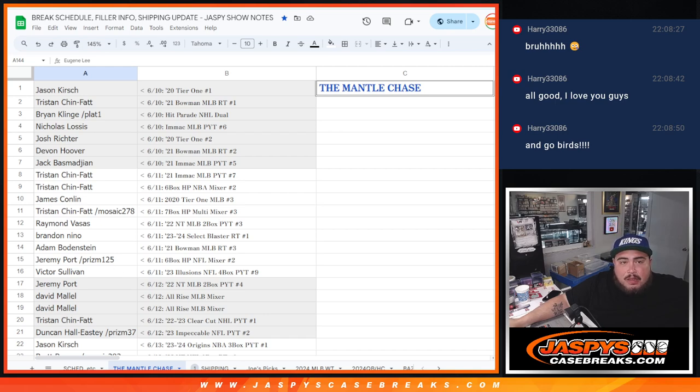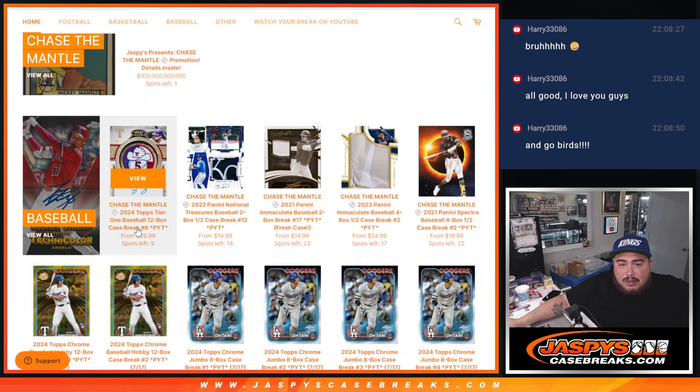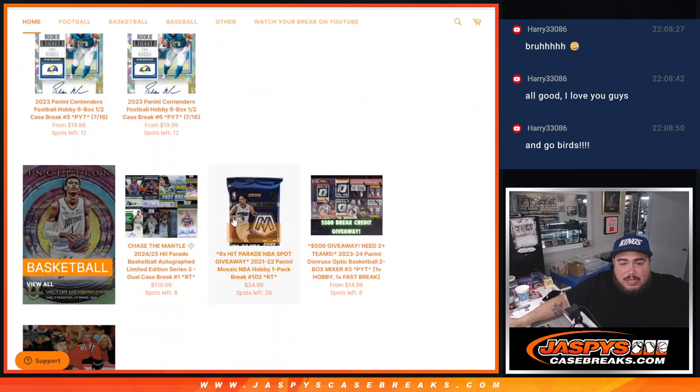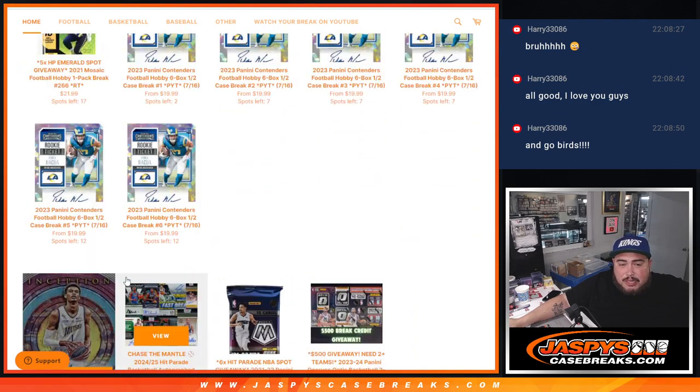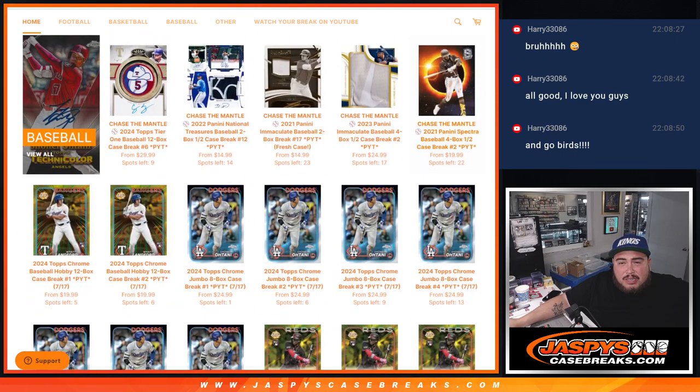Once we get to 200, we're going to randomize all 200 names from everyone who won from our group breaks — one person wins the Mantle, everybody else wins $150 each. Another way to chase the Mantle is on our website — we've got Tier One, NT Immaculates 2023, 2021 Spectra, NT Football, Clear Hit Parade, and other ways to win. Just buy into those group breaks that have Chase the Mantle in the title. Appreciate it guys — let's get another break in at jaspyscasebreaks.com!